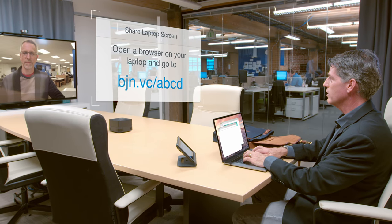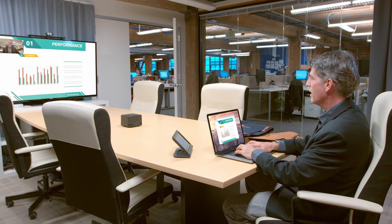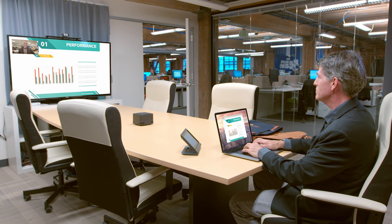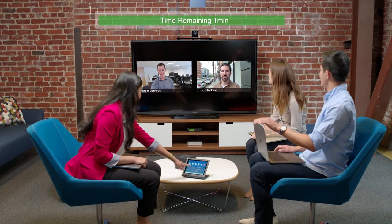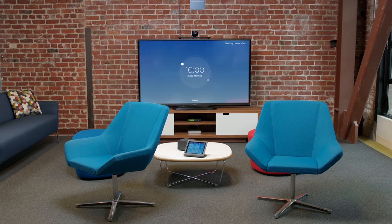With wireless screen sharing, calendar system integration, and a friendly, simple-to-navigate interface, users can focus on what matters. And friendly wrap-up reminders ensure your meetings start and end on time.